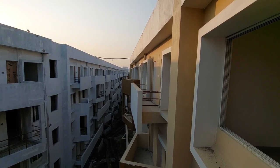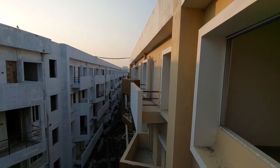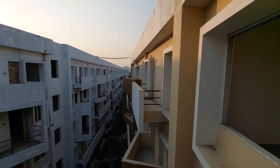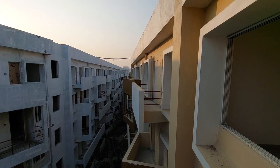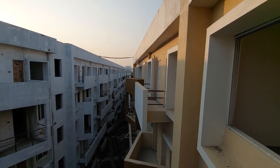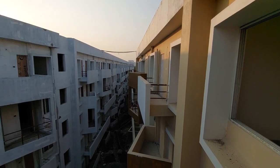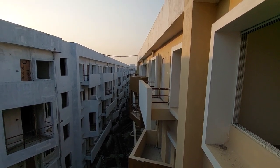Hello everyone, good afternoon and welcome to MG Global again. Today I am going to show you a residential complex in a very prime locality of Rajarat, New Town. You can see these are all G plus 4, or straight 5 towers. We are having a total of 17 towers in this project.